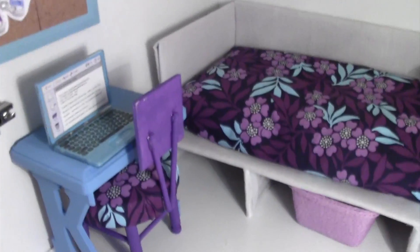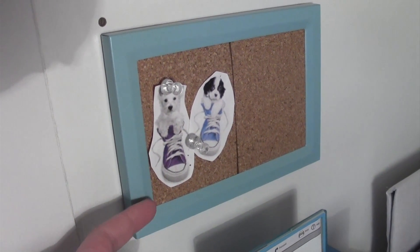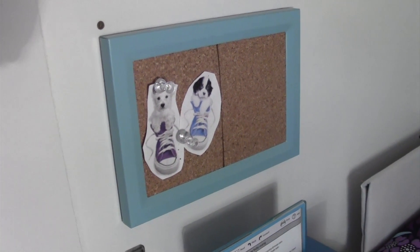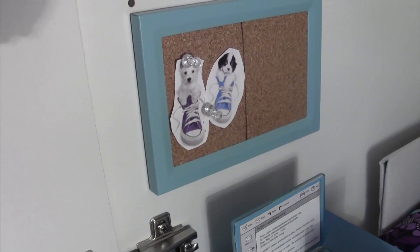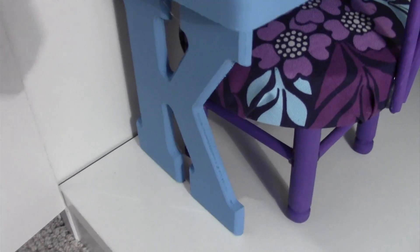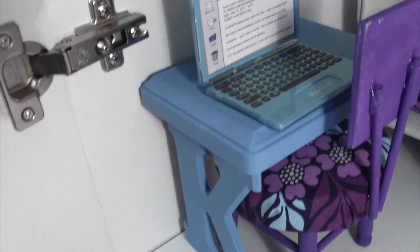So this is Kelly's room. Over here we got a little message board — it's just a picture frame that we got at Hobby Lobby, it's a light blue color, it's really pretty. I cut out pieces from a poster from Keith Kimberlin that I printed out. And then we have our desk: two wooden K's and a wood plaque, painted them all blue and we glued them together.